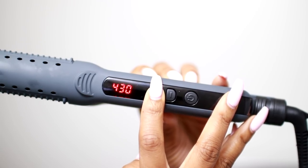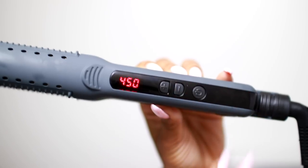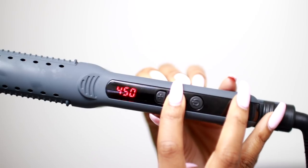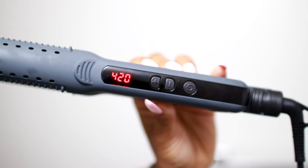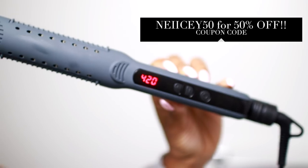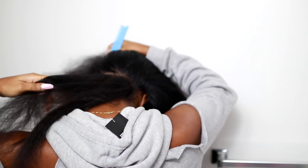The main reason I love this straightener is the adjustable temperature. I usually do 450 every time I straighten my hair, but I wanted to test it out so I tried it on 420 and it still got my hair really really straight. I'll leave my discount code on screen and a link in the description. Now I'm sectioning off my hair in the back — I like to start from the back, it just makes sense.